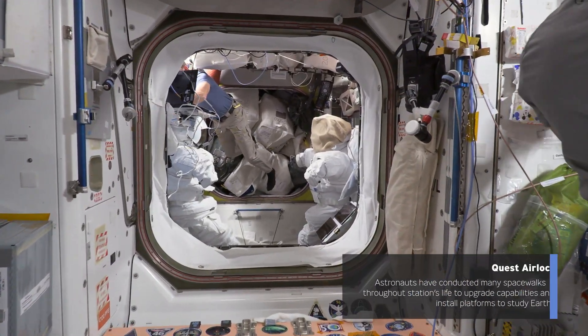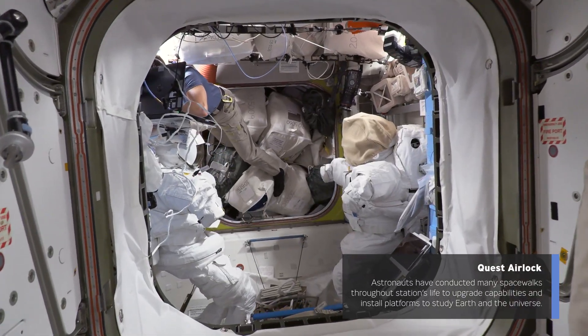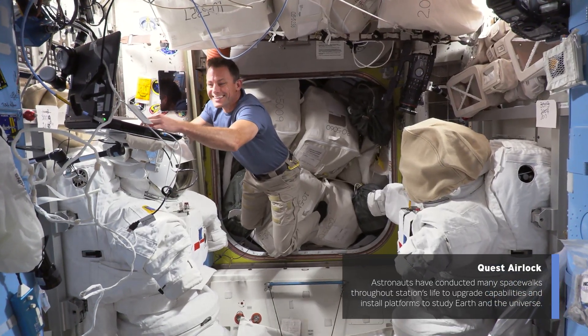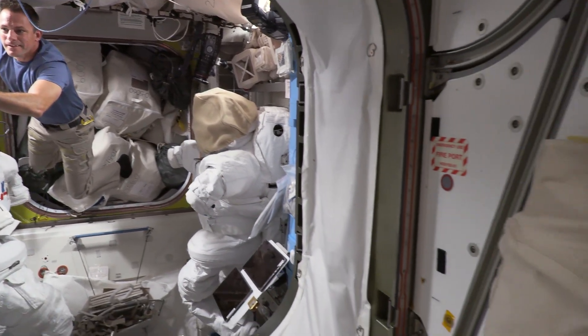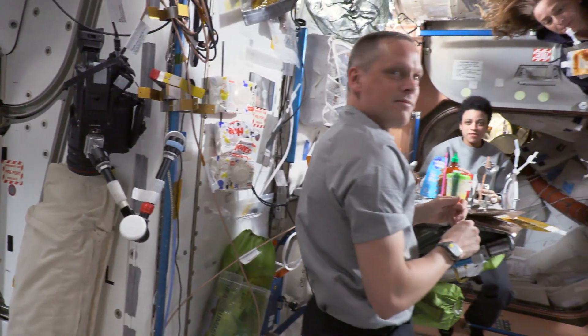Now we're headed into the airlock. You can see our spacesuits, which we use for a spacewalk or EVA — extravehicular activity. There's Josh Casada working on some of our spacesuits, getting them ready for the next spacewalk. Behind Josh's feet is the crew lock. When we're not doing EVAs, that is full of stuff, but when we're getting ready for a spacewalk, it's completely empty — that's the section that depressurizes down to vacuum.